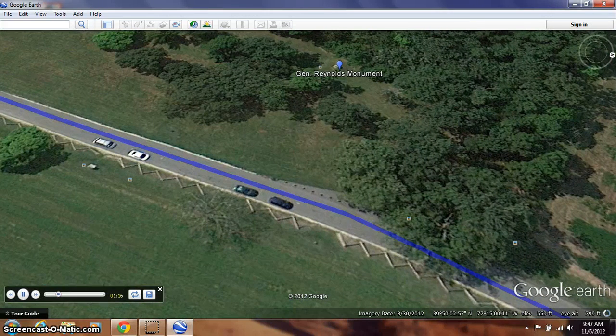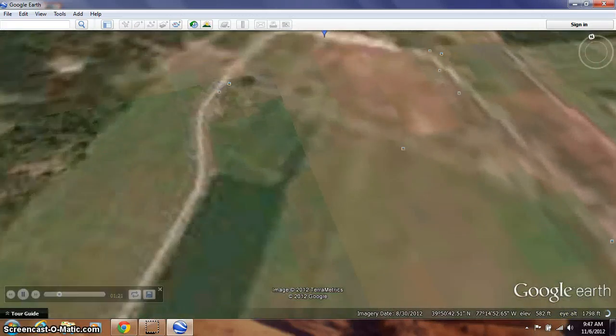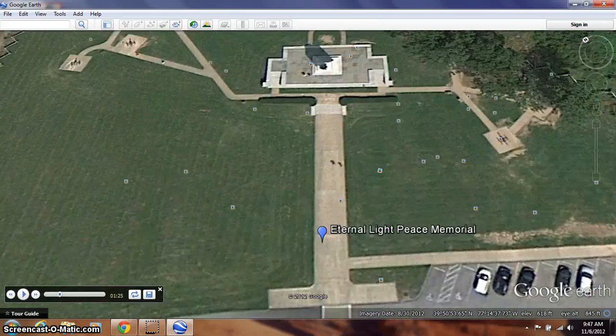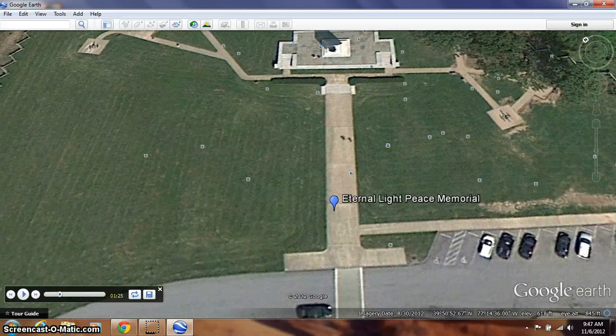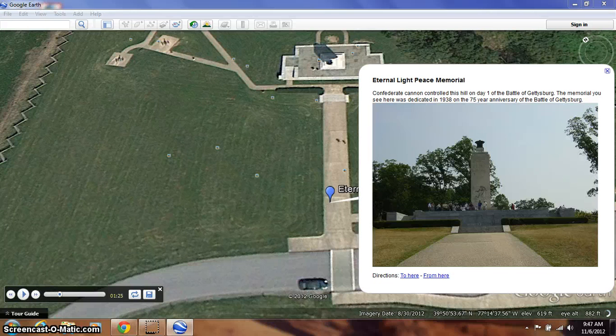The tour is now going to take us to a hill called Oak Ridge or Oak Hill. From this hill, the Confederates eventually gained a foothold and put cannon on top. You can actually see, if I zoom over here, where cannon are located to represent where the Confederate cannon were. Today there's a memorial dedicated on the 75th anniversary of the Battle of Gettysburg called the Eternal Light Peace Memorial. From this vantage point, the Confederates launched their attack on the first day of Gettysburg.